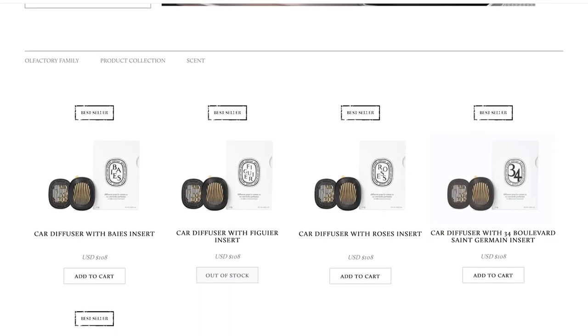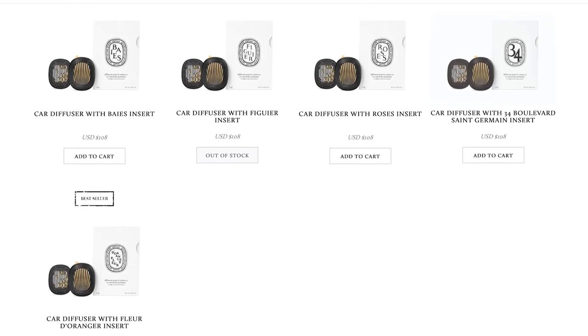Diptyque only has five car scents to choose from right now: there's Baies, Fig — which is another one of my favorites — Rose, Fleur de Peau, and 34 Boulevard. If you love any of these scents and want them as a car fragrance, I'm telling you, you will not be disappointed. They had the Ombre scent a while ago, which is probably my favorite scent from Diptyque, and once that comes back, I will definitely be picking that up.